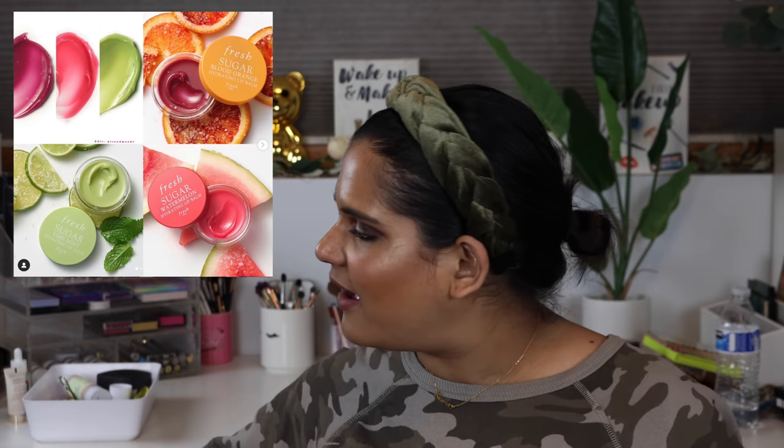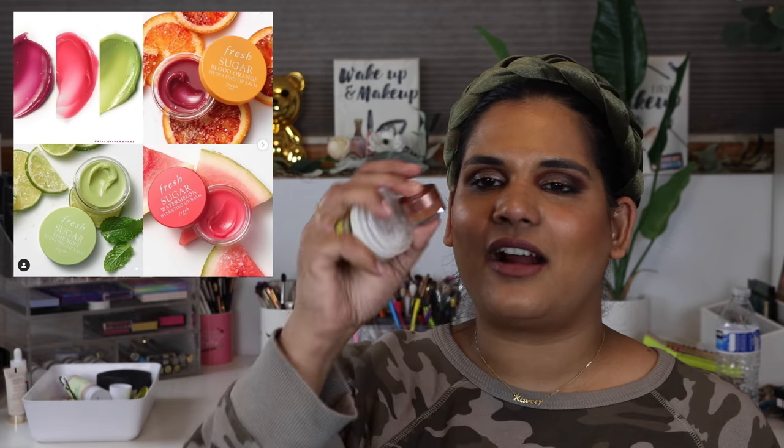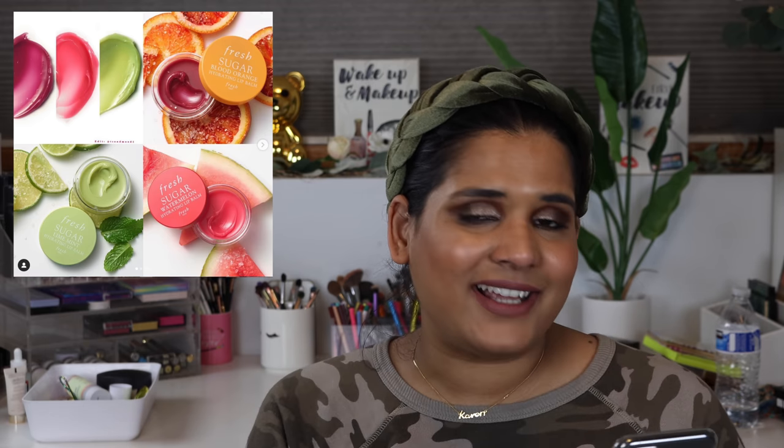Fresh - one of my favorite lip brands - came out with some new lip balms. I have a bunch of theirs already: the coconut, the lime, a little tub of the caramel. They came out with a Lime Mint and I want to try it so bad - I love green and I love that lip balm. But I'm not going to buy it because I'm trying to be good, so I'm going to pass.